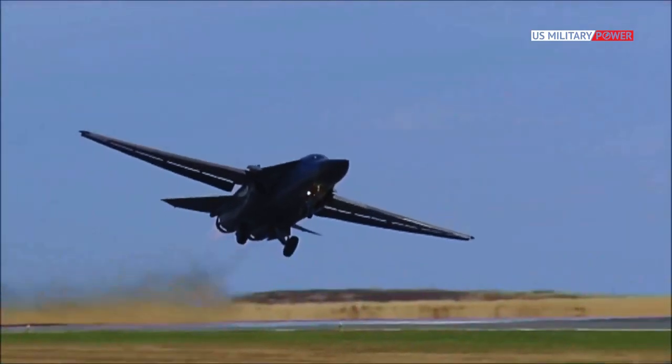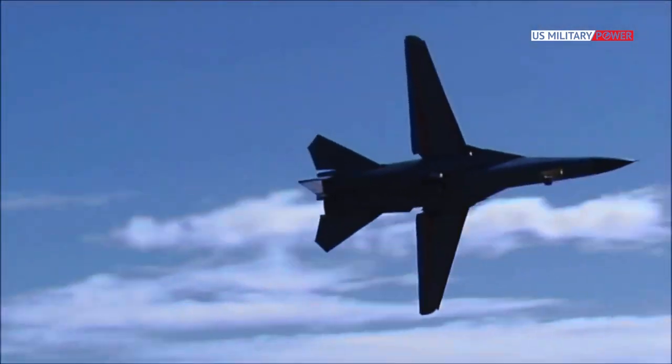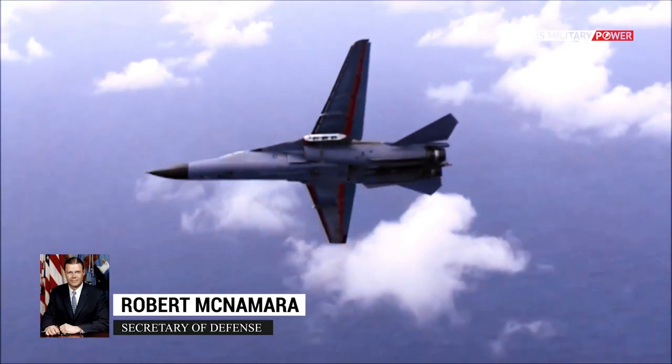The F-111 Aardvark was a low-altitude strike plane born out of a shotgun wedding between competing Air Force and Navy requirements, with Defense Secretary McNamara as the officiant. Despite its troubled adolescence, it grew into a capable high-tech night bomber that lasted decades in service, noted for its sleek, elegant profile.